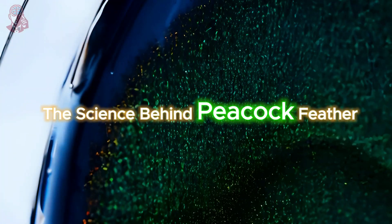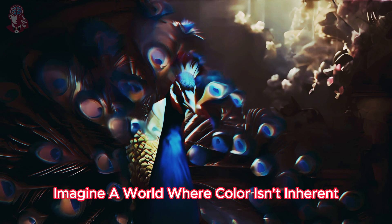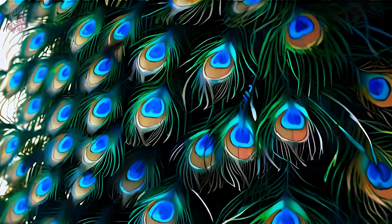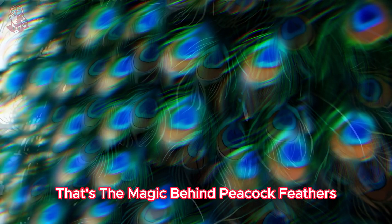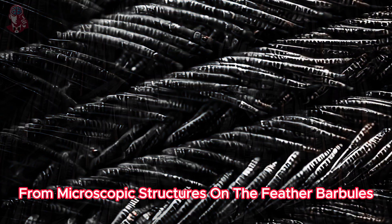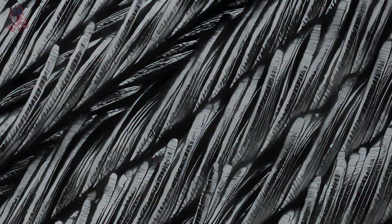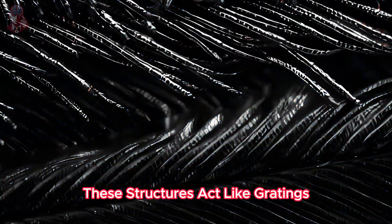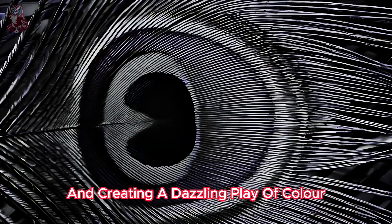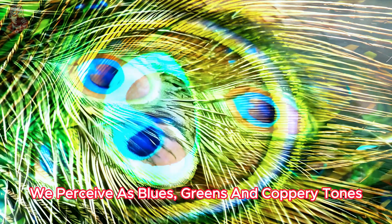The science behind peacock feather colors: imagine a world where color isn't inherent, but a trick of light. That's the magic behind peacock feathers. Their vibrant hues arise from microscopic structures on the feather barbules — tiny branches that make up each feather. These structures act like gratings, diffracting sunlight and creating a dazzling play of color we perceive as blues, greens, and coppery tones.